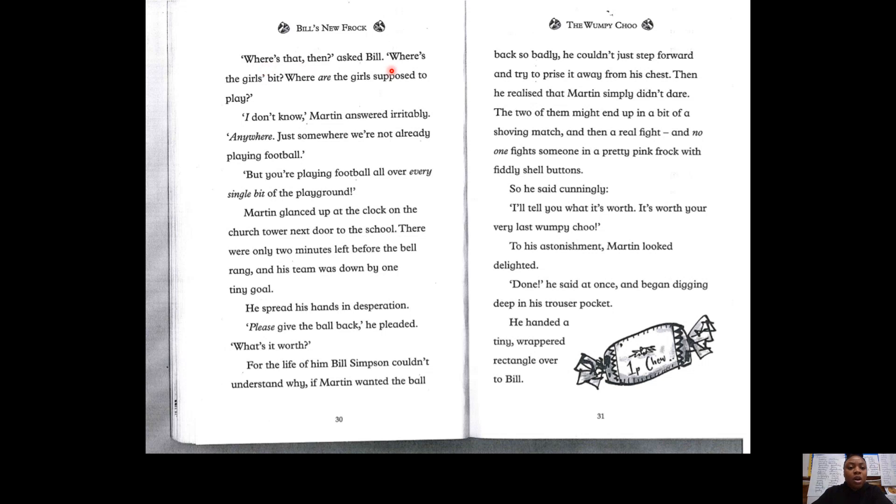"What's that then?" asked Bill. "Where's the girls' bit? Where are the girls supposed to play?" "I don't know," Martin answered irritably. "Anywhere. Just somewhere we're not already playing football." "But you're playing football all over every single bit of the playground." Martin glanced up at the clock on the church tower next door to the school. There were only two minutes left before the bell rang and his team was down by one tiny goal. He spread his hands in desperation. "Please give the ball back," he pleaded. "What's it worth?" For the life of him, Bill Simpson couldn't understand why, if Martin wanted the ball back so badly, he couldn't just step forward and try to prise it away from his chest. Then he realised that Martin simply didn't dare. The two of them might end up in a bit of a shoving match.